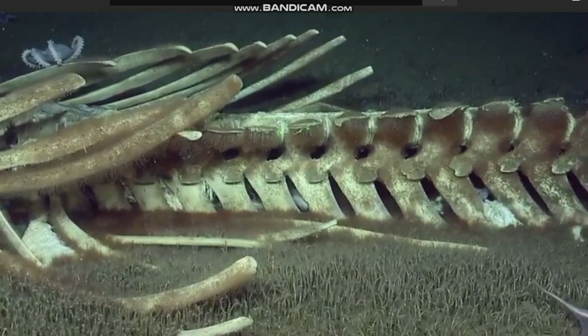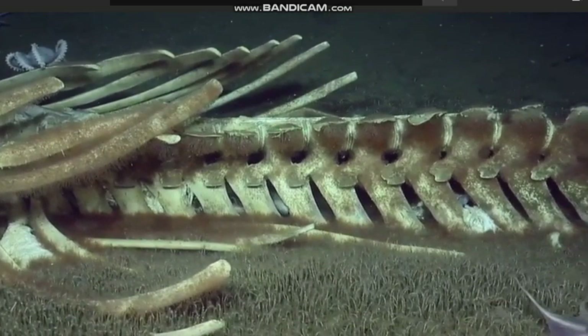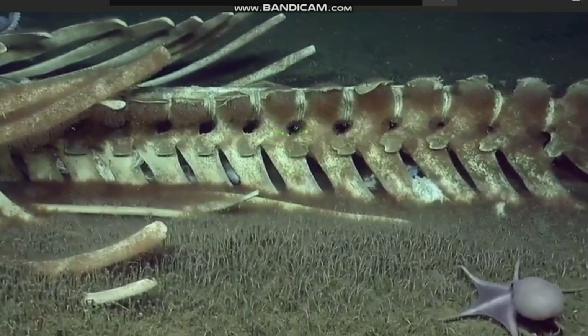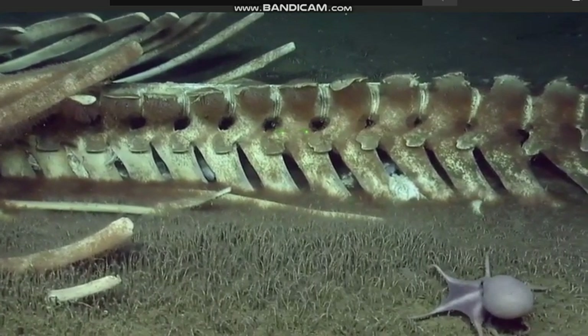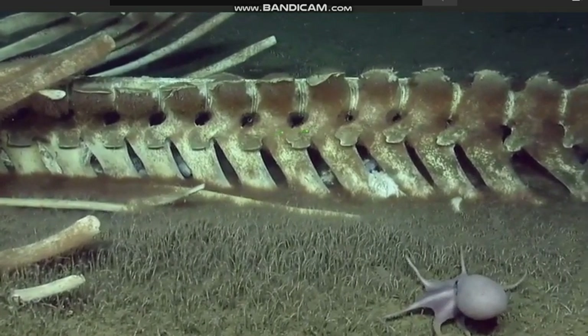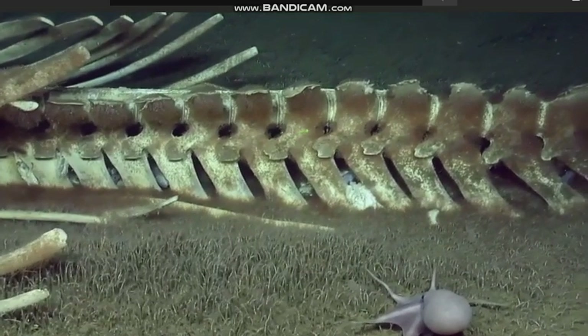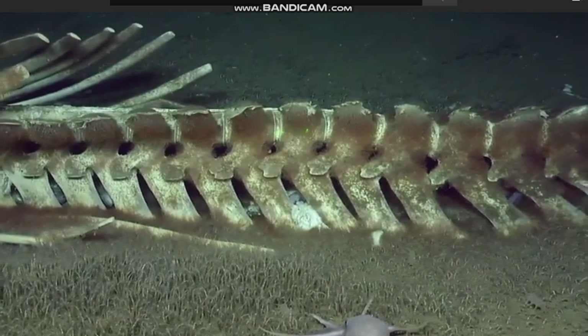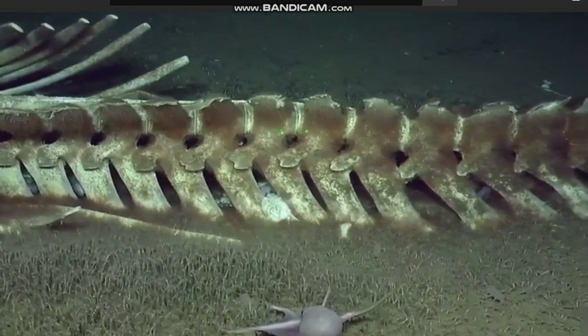Someone out there in Nautilus Live Nation says hi. Oh, well, hello. That's all I've been doing for the last hour is texting people telling them that we found something nice. Very cool. Worthwhile to spend your time looking at, for sure.